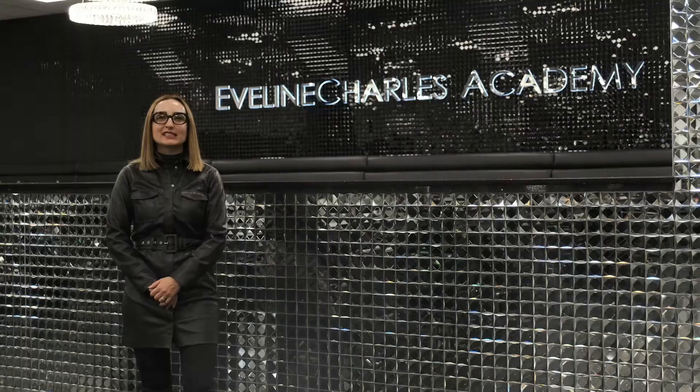Thank you for joining us at Evelyn Charles Academy. Your beauty career starts here. Sign up today.